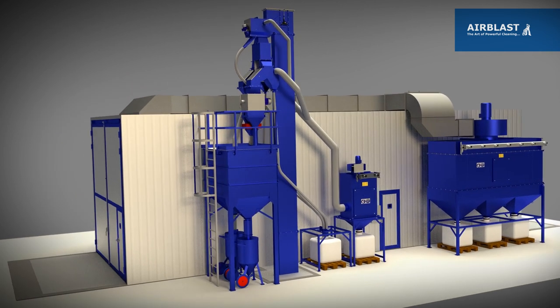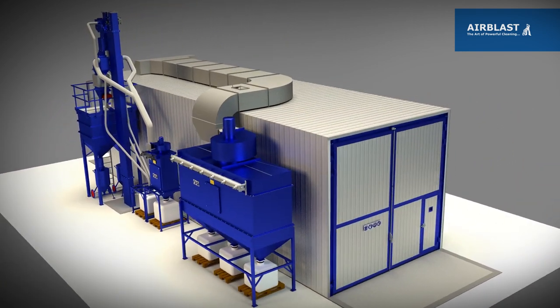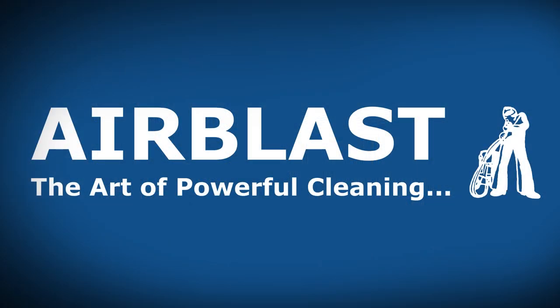No matter what substrate you have to blast, rest assured that an air blast room will provide years of reliable, cost efficient performance. We look forward to designing your blast room!